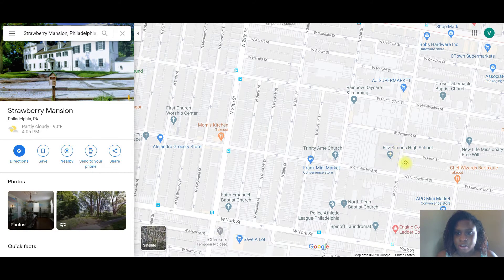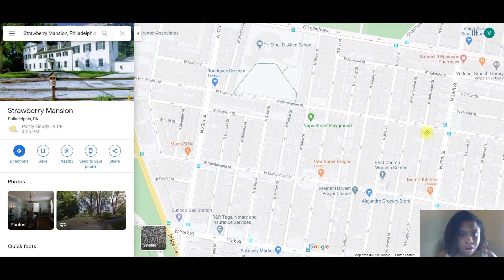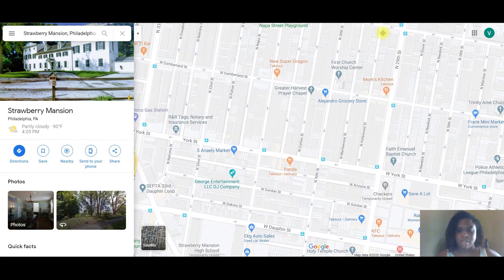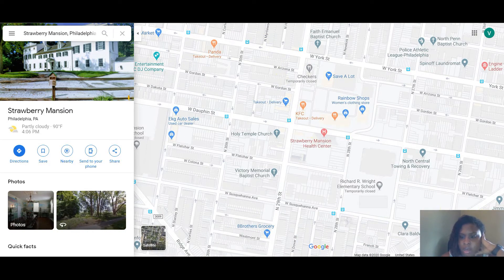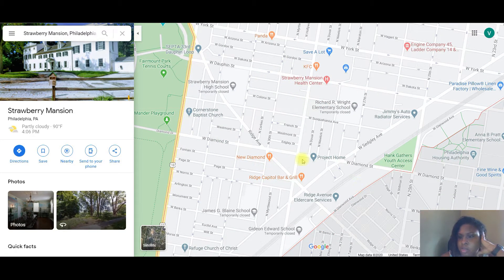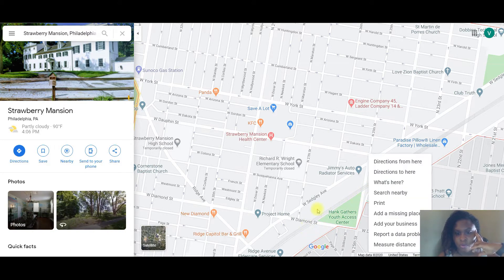The homes in this area are definitely bigger on average, though there are some smaller homes too. There are definitely a lot of bigger homes where you can invest. People are doing work on Dolphin Street and Diamond Street — Diamond Street is where a lot of the renovations are going on.